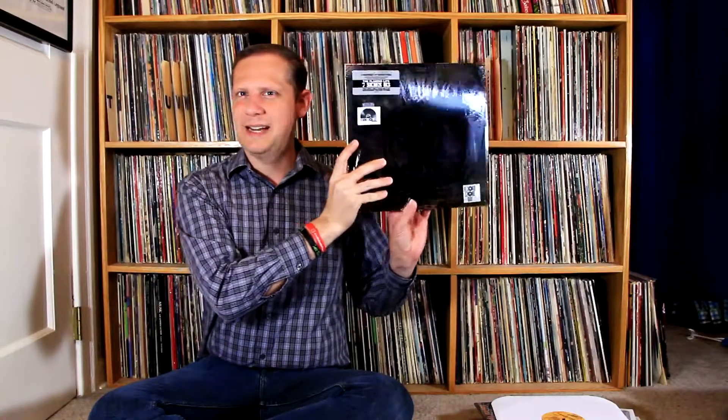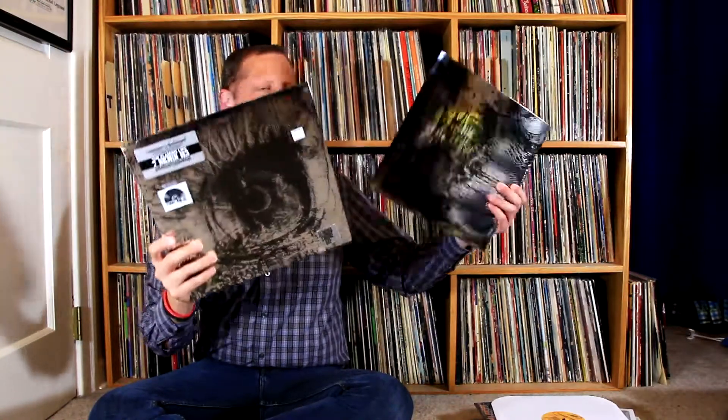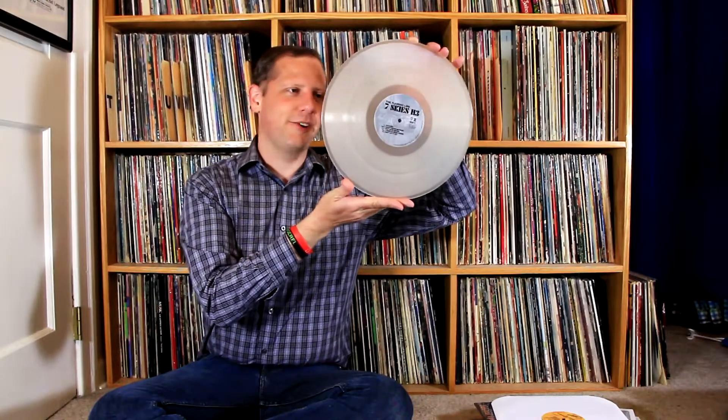The last LP is the Flaming Lips' Seven Skies H3 — very reflective silver foil packaging. This is a condensed version of their 24-hour song that originally came inside a skull with only 13 copies released on USB drive. This is a 50-minute excerpt from that album, and I hadn't heard it before so it was pretty cool. The vinyl itself is on a somewhat translucent, frosted clear color.